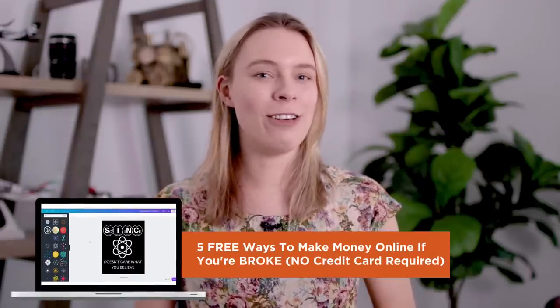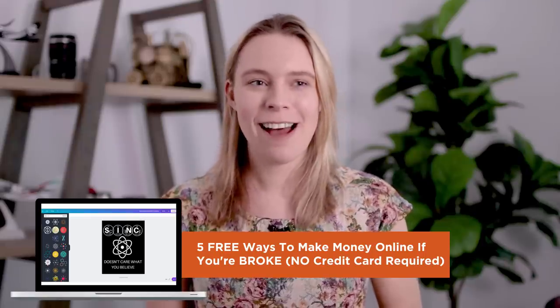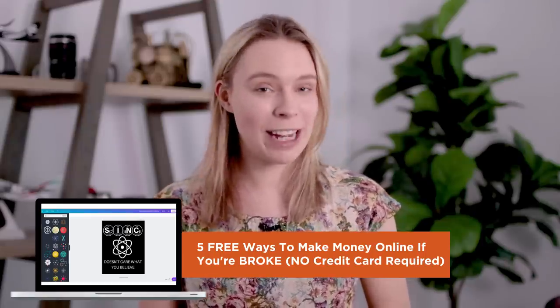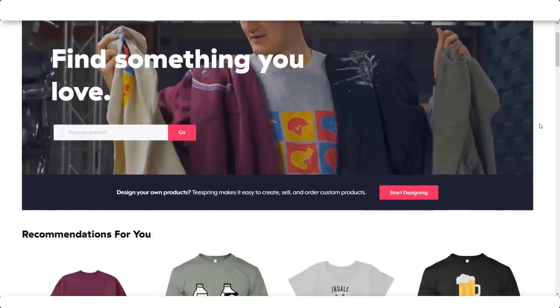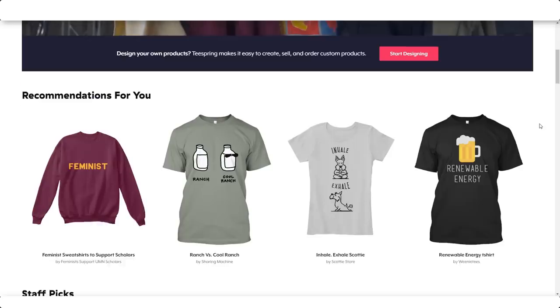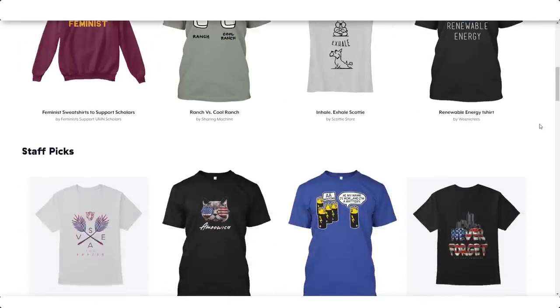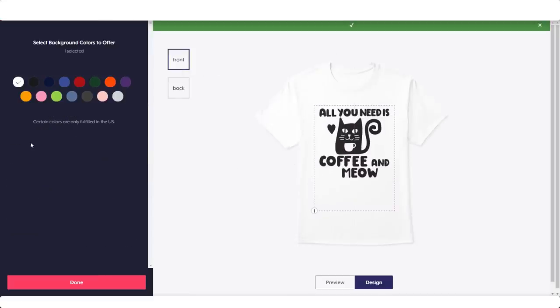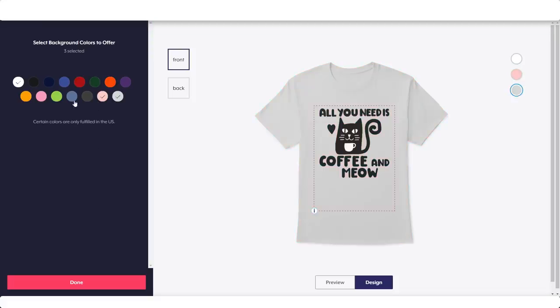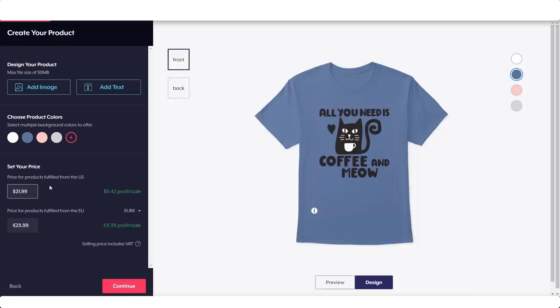My last video on Teespring turned out to be pretty popular, so I suspect a lot of you know what Teespring is, but just in case you don't — Teespring is a website where you can sell custom print-on-demand merch that you create, with the most popular being T-shirts. Once you sign up, which is free to do, you can create your own custom products by uploading an image file. You then add in a product description and set a price. It's like having your own website where people can purchase your shirt, but you don't have to pay anything to list and sell it.